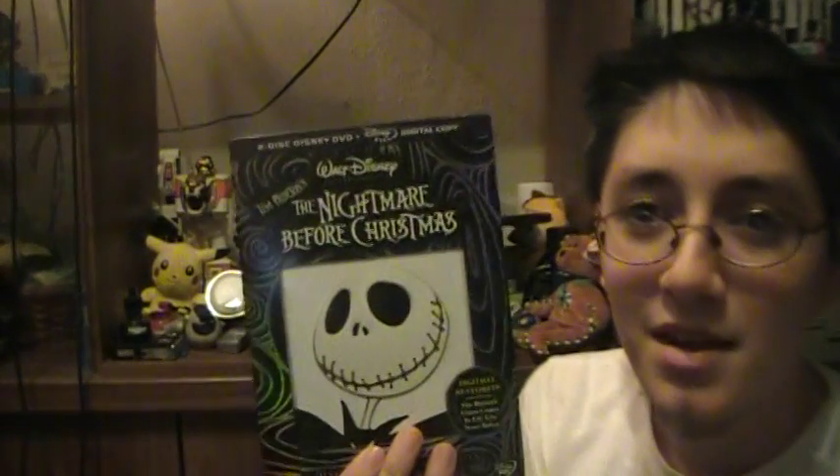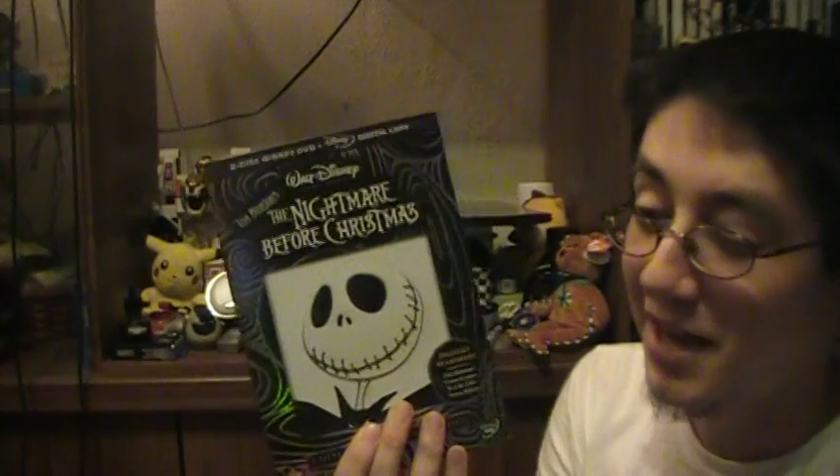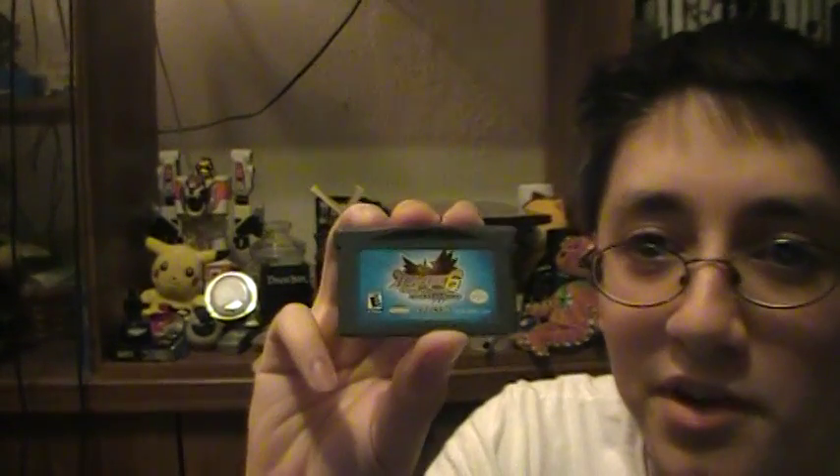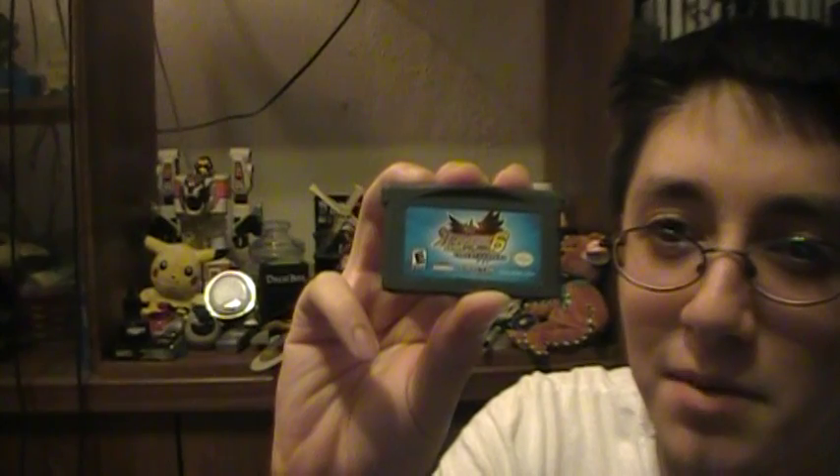Number 5: Nightmare Before Christmas. Number 6: My keys to my car and house. Number 7: Game Boy Advance Mega Man.